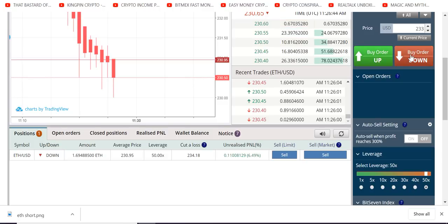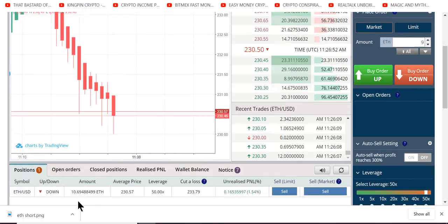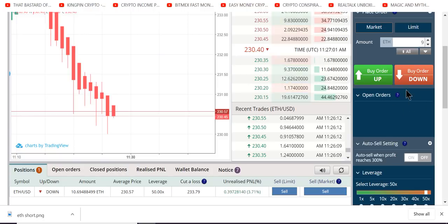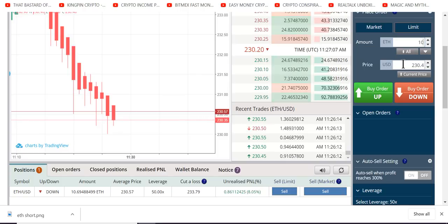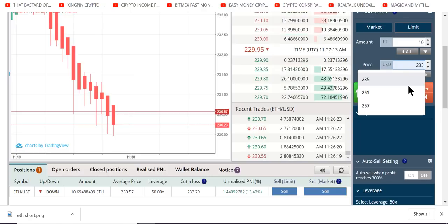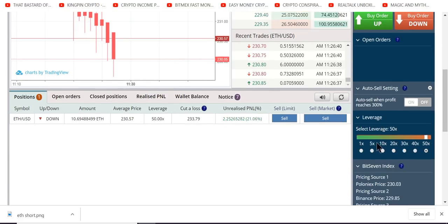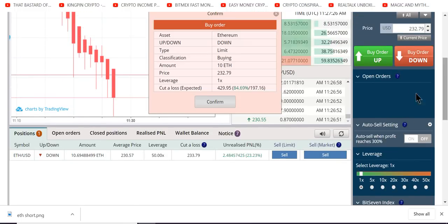9.50x. Going to go into market. Now we're going to drop our countermeasures. You need to drop countermeasures immediately. So we're going to go to — we are at 233. So at 232.79, limit all, let's do 10. 232.79. At 1x. We're going to drop this in now. This is our anti-liquidation countermeasure move. Let's check it. 1x, 10 ETH, good, let's go.